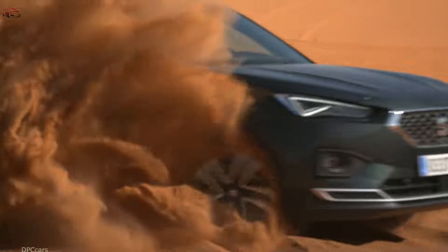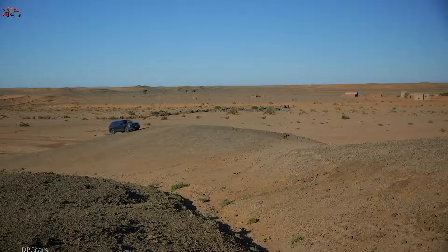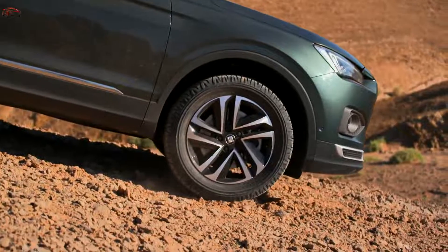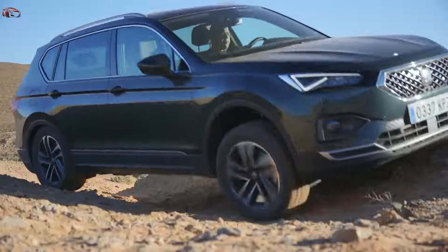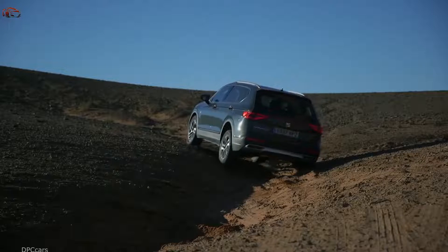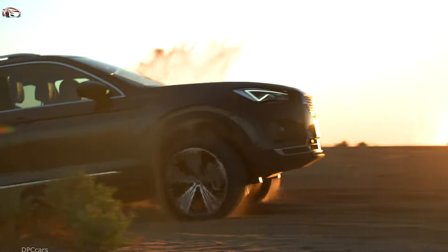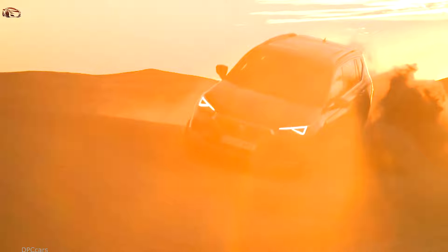There are two diesel options, both 2.0-liter TDIs, with power outputs of 150 PS and 190 PS respectively. The 150 PS variant can be configured with either four-wheel drive and a six-speed manual, or a seven-speed DSG with four-drive system.